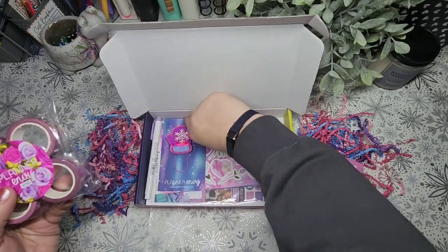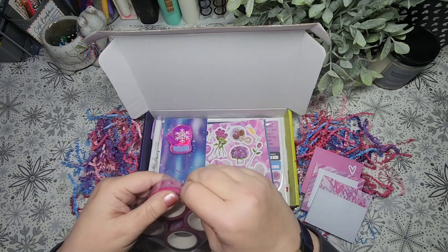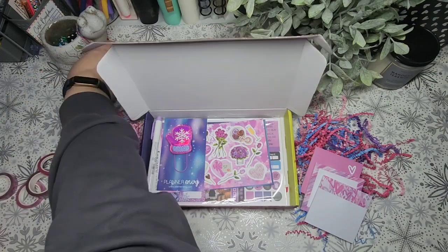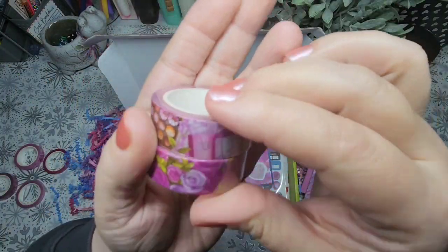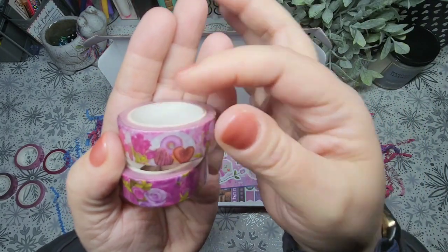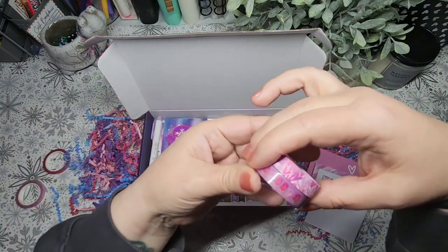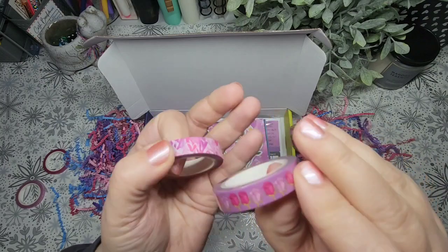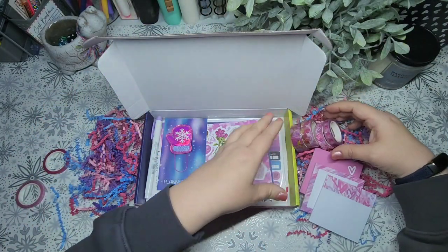Let me go ahead and get into the washi tape. Sorry for all the crinkling. You always get three different sizes. This one looks like roses, and then this one looks like flowers and little gift bags and chocolates. Gotta love chocolates on Valentine's. Those almost look like donuts — super cute. And then the mid size kind of matches the design on the sticky notepad. And the bottom one is really pretty — like not fully opened roses. Really pretty. I can't wait to use those in the planner. I like to use the washi tapes on my debt setup page.